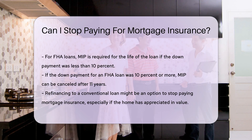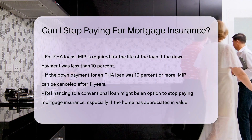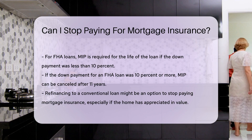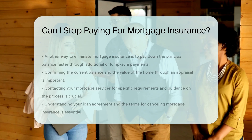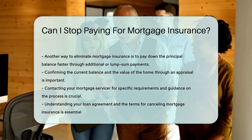To stop paying mortgage insurance, refinancing to a conventional loan might be an option, often considered if the home has appreciated in value. Another way to eliminate mortgage insurance is to pay down the principal balance faster through additional payments or lump sum payments. It is important to confirm the current balance and the value of the home through an appraisal.